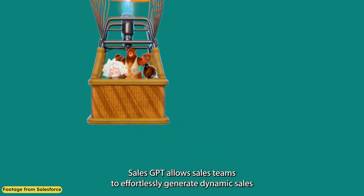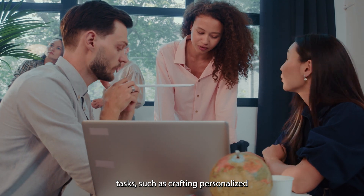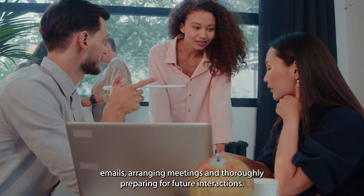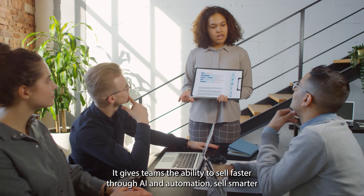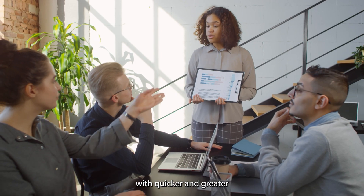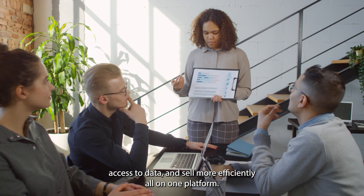Sales GPT allows sales teams to effortlessly generate dynamic sales tasks, such as crafting personalized emails, arranging meetings, and thoroughly preparing for future interactions. It gives teams the ability to sell faster through AI and automation, sell smarter with quicker and greater access to data, and sell more efficiently all on one platform.